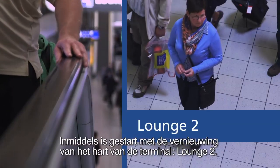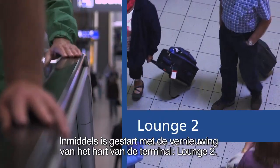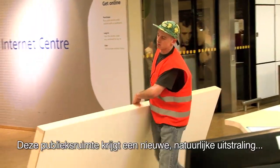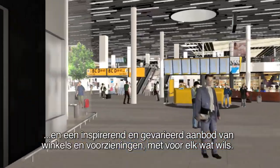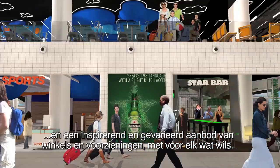Schiphol has started renovation work in the heart of the terminal, Departure Lounge 2. This public space will gain a new natural look and feel, plus an inspiring and varied range of shops and facilities, offering something for everyone.